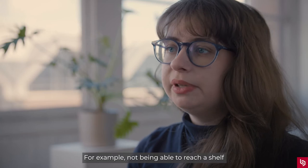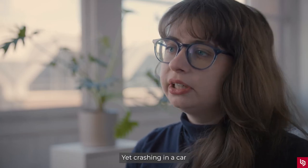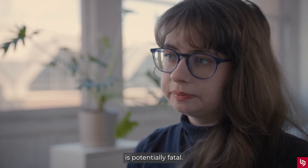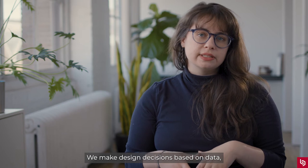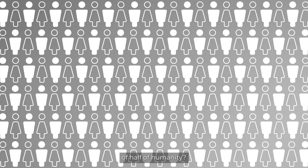For example, not being able to reach a shelf when it's been placed at a taller or male height is annoying, yet crashing in a car that wasn't safety tested with a female crash test dummy is potentially fatal. We make design decisions based on data, but what happens when that data ignores the measurements, experiences, and motivations of half of humanity?